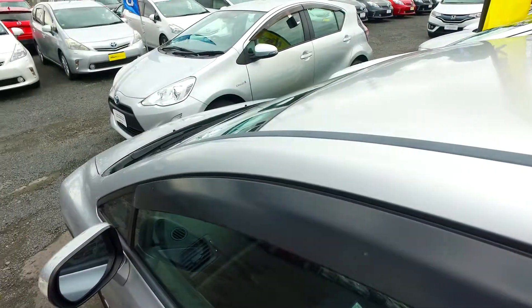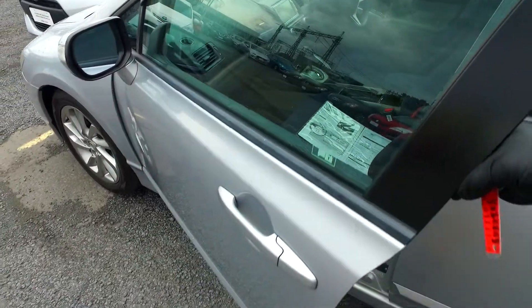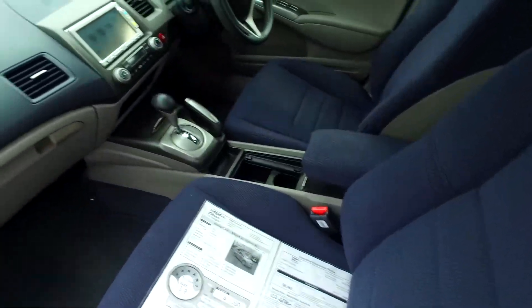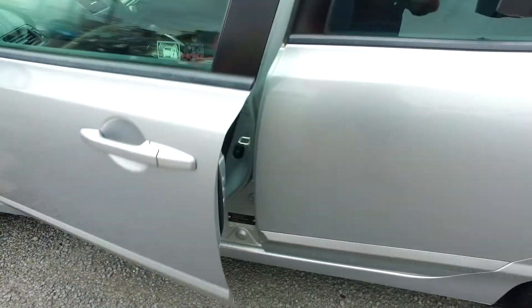We'll try to open this up — usually keep these all locked up because they're obviously Level 3, keep everything nice and safe and germ free. Dark blue interior, climate control as well. We'll jump into the back for you as well.